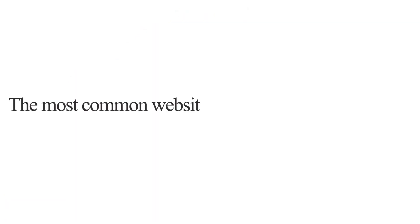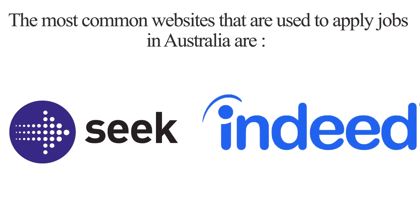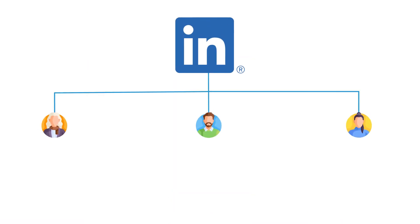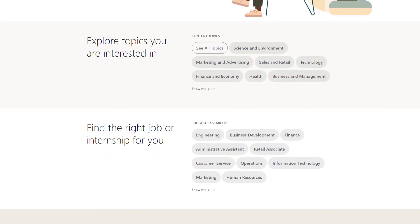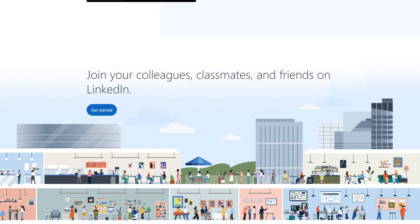The most common websites used to apply for jobs in Australia are Seek and Indeed. If you are looking for professional jobs, you can start applying from overseas as it might take months to land a role. Nowadays, a lot of people use LinkedIn, which allows you to create a network that can eventually help you land a job. It's never too late to open a LinkedIn account and build a strong profile.